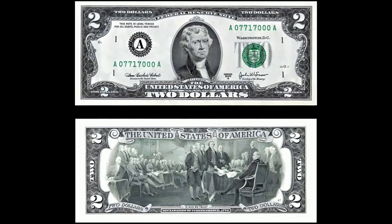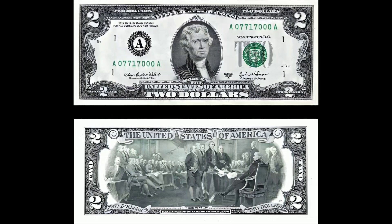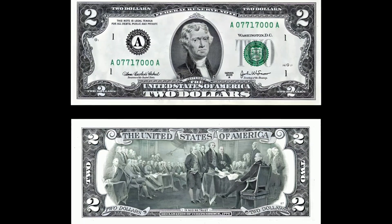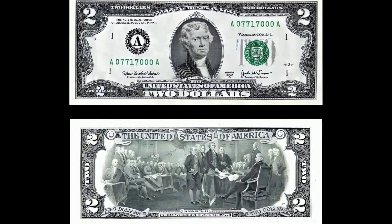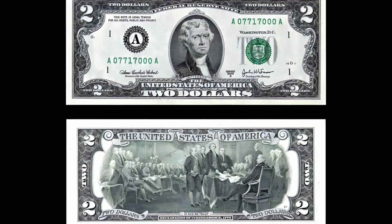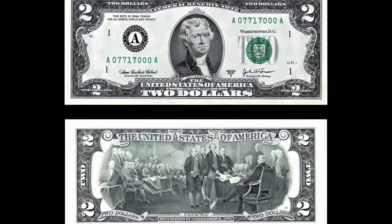And there you have it folks — a glimpse into the captivating world of rare two dollar bills. From star notes to special editions, each bill holds an incredible story waiting to be unveiled.